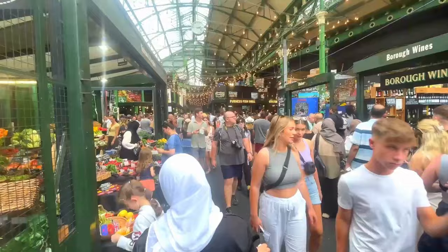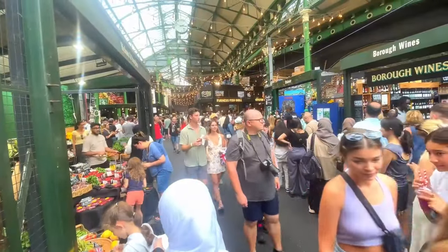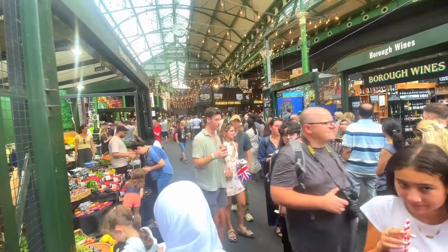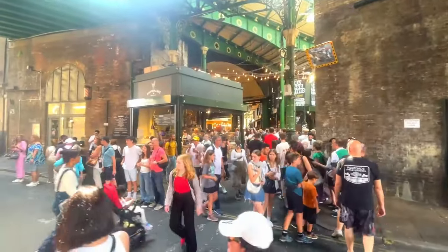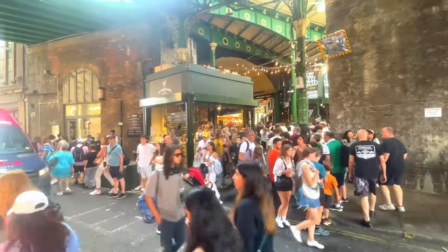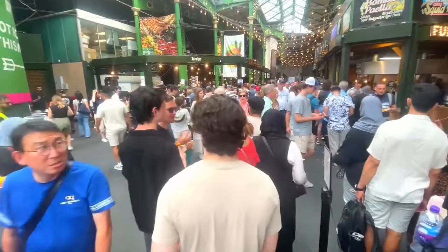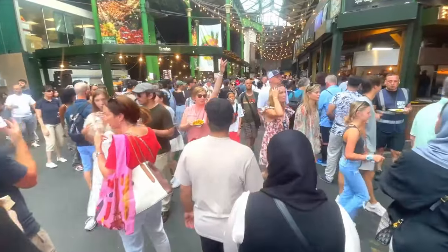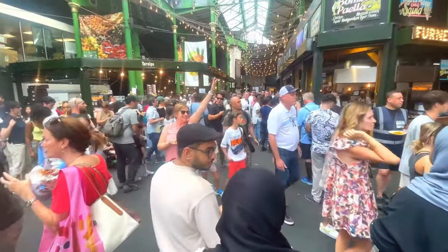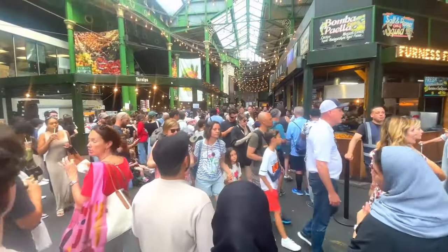It's Thursday afternoon and this place is absolutely jam-packed. I think most of these people are actually tourists, literally just passing through, taking a few pictures and probably buying some souvenirs with Borough Market written on them, just to say they've been there. I could be wrong, but I do know one thing — if this is what it's like on a Thursday afternoon, I dread to think what it'd be like on a weekend.